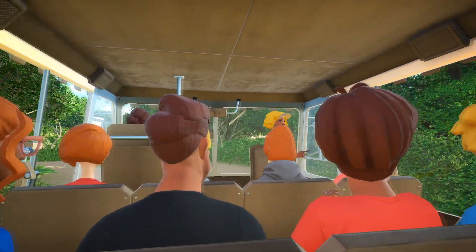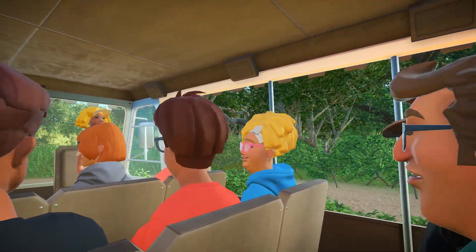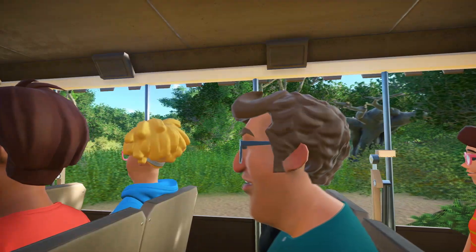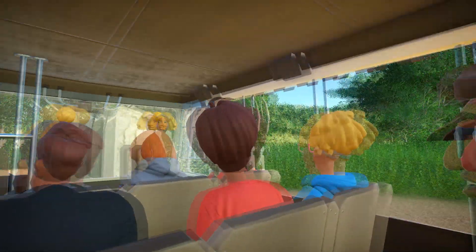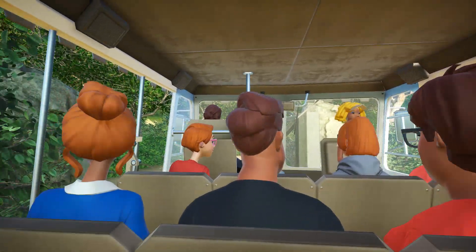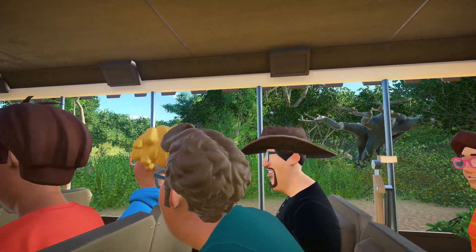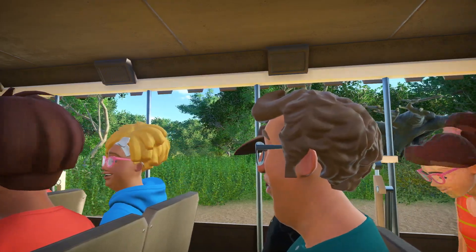Coming up on your right-hand side there's a very large tree that looks like it's upside down — it gets the nickname 'the upside-down tree.' It's actually called a baobab. The baobab has a sponge-like texture on the inside, making it super useful for animals because it holds a large amount of water. During drought seasons, animals can pierce the bark with their tusks or horns to get water. Because of that, it can also be called the tree of life.